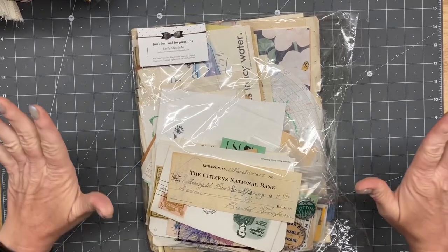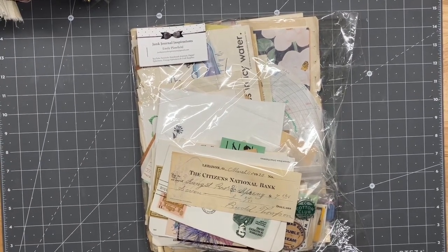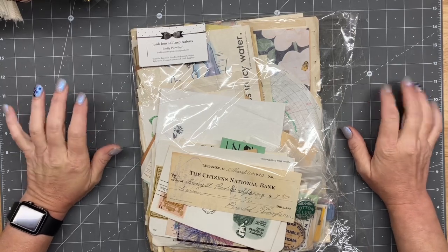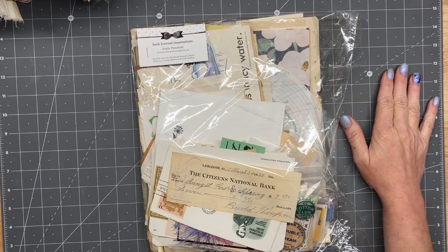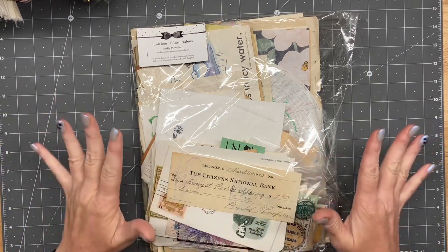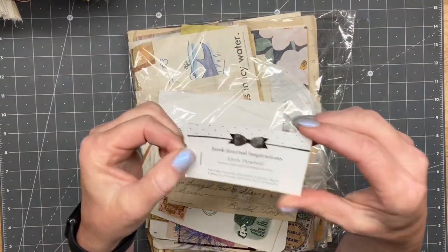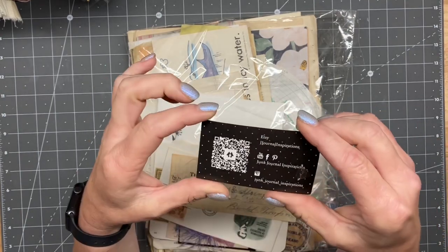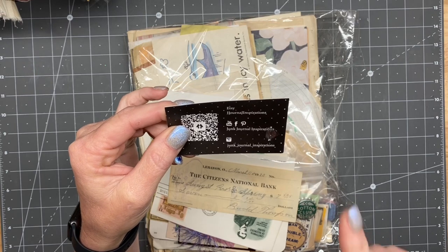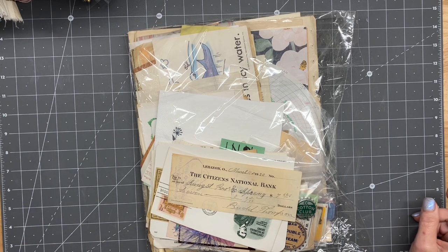All right guys, I am back with some really exciting news. Our friend Emily over at Junk Journal Inspirations is starting a new thing where she has these journal ephemera packs — it's all vintage, all antique stuff ranging from like 20 years to older. So there's her email, and on the back is her Etsy store and where you can find her on Facebook, Instagram, and YouTube. I will link her channel and her Etsy shop below, and I know she has a Ko-Fi site too.